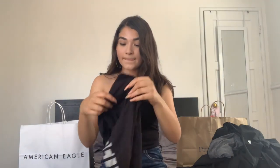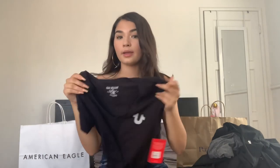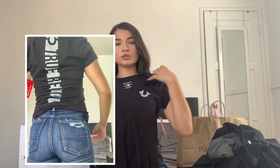From True Religion I got a shirt for around $40. I really like it — it's just black. I have a red one with a rhinestone black logo which I like with my 12s, but this one I think will look really good with my 8s. I wanted more gray and black shirts to go with my 8s. It just says True Religion on the back. It's a girls' extra small — last time I got extra extra small, so I'm not sure if this will be too big.